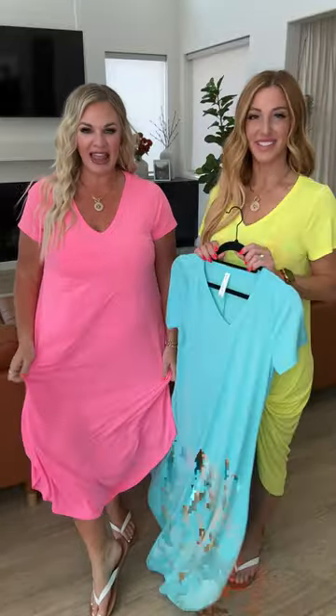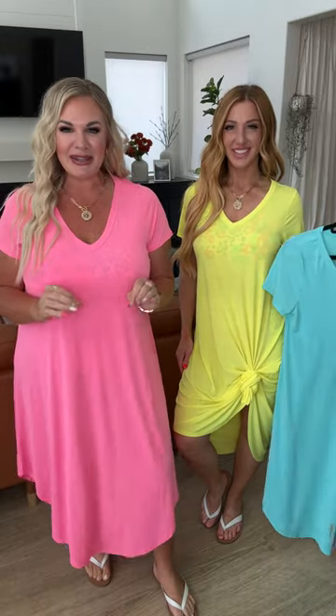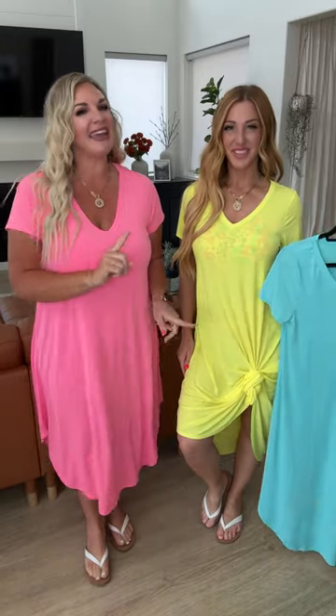I'm in an extra large and I love this fit. I love it tied up like Amanda has, or just relaxed. The length on this one is perfect. You guys need them in every color.